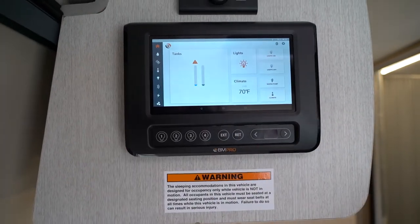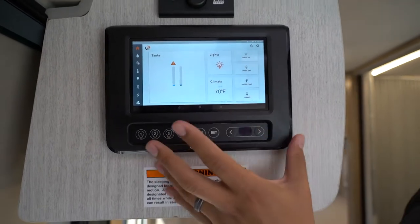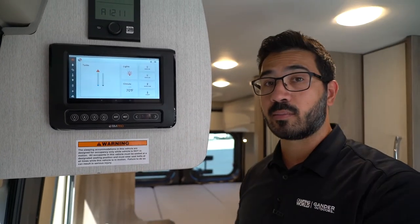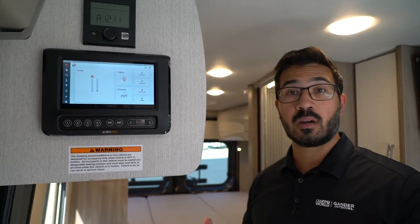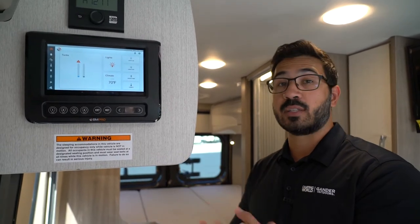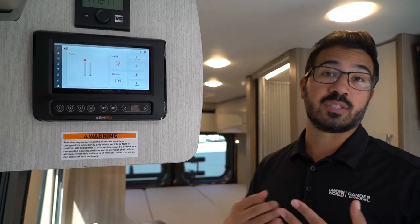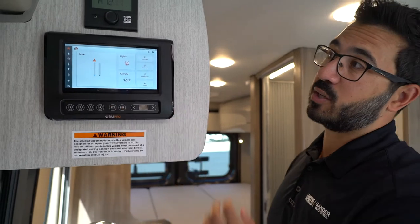If you have tank heaters equipped, just become very intimate with your controller. I recommend doing this before your first trip — go through all the options, take a look at the settings, see what's out there. If you have an auto gen start, you're going to want to set that up before you get out there. The last thing in the world you want is to think your auto gen start is good to go, then get out there and leave for three days and come back to find everything is dead because your generator never kicked on because you didn't set it.